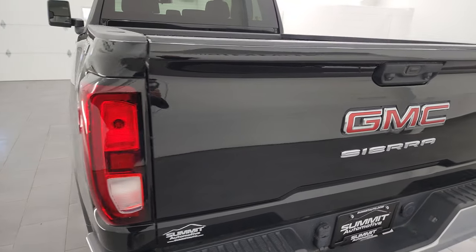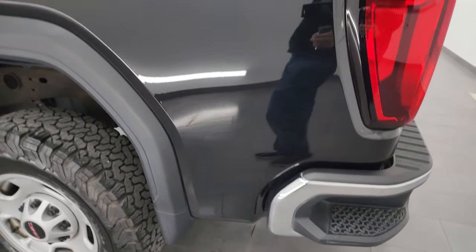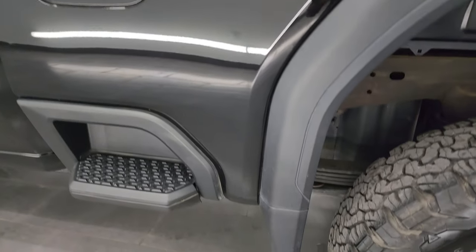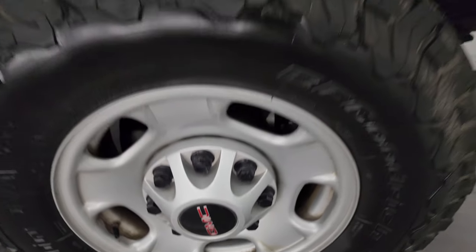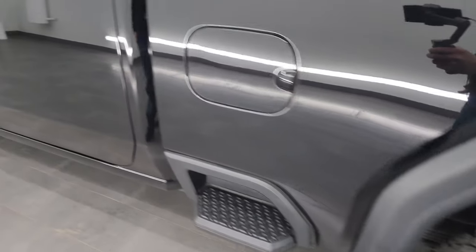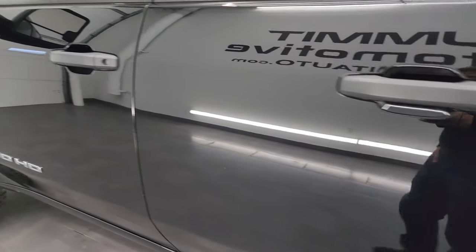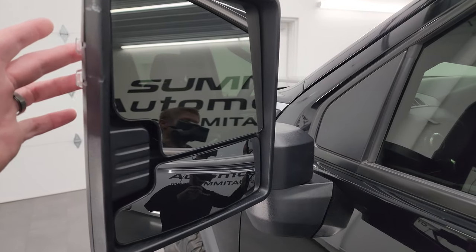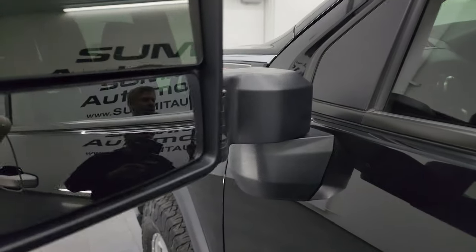Shuts nice and solidly, and as we go down the driver's side it's just as clean as the passenger side — no major dents or dings on the box. This one does have the telescopic tow mirrors with built-in directional signals; they telescope out and fold in.